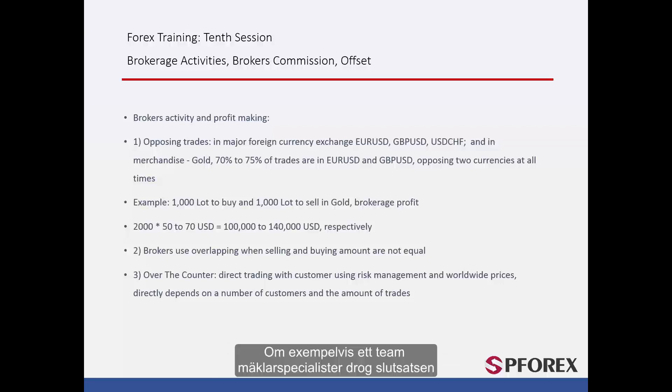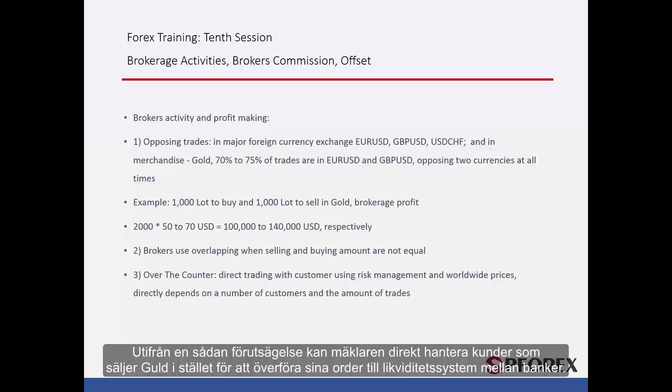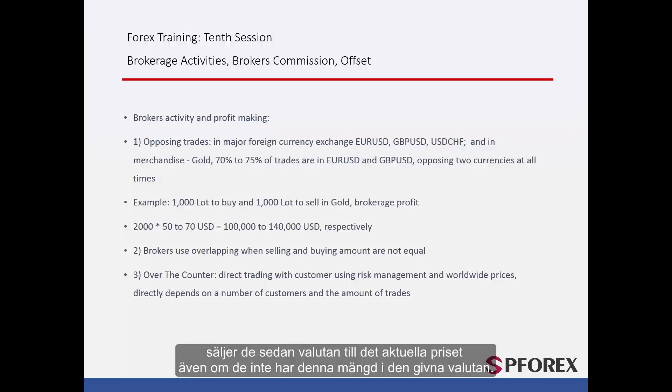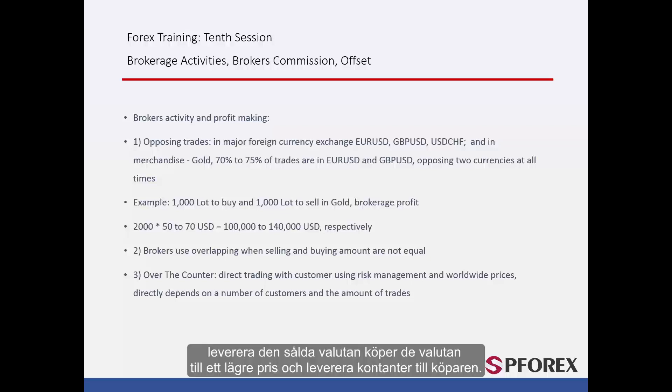For example, a team of brokerage specialists came to the conclusion that today the price of gold would increase from 1300 to 1305. Based on this prediction, the broker can deal with gold-selling customers directly instead of transferring their orders to the interbanking liquidity. Hence the broker derives a huge amount of profit if the gold price rises to the predicted target price. When exchanges consider that the price of a currency would fall, they sell that currency at the current price even if they do not have that amount of the given currency.